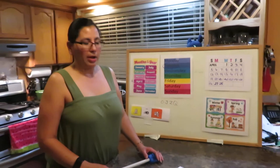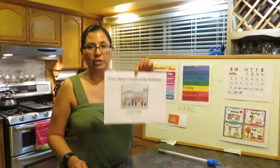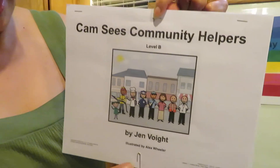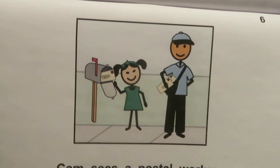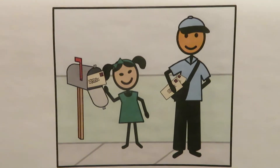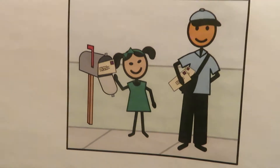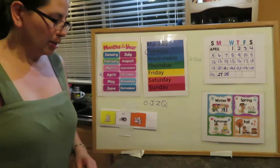All right boys and girls, so we've been talking about our community helpers. We read this book last week, but I wanted to focus on one very important community helper. If we look at the page over here, it's the postal worker. The postal worker is in charge of giving us our mail and delivering our packages. He's a very important community worker.